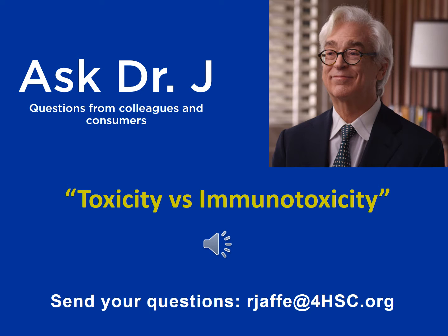We begin with physiology first, always. Physiology and nature always give us a solution. We need to make staples out of condiments so that we can get the toxic materials out of our body, especially those to which we have immunotoxic, high sensitivity, high amplification reactions.